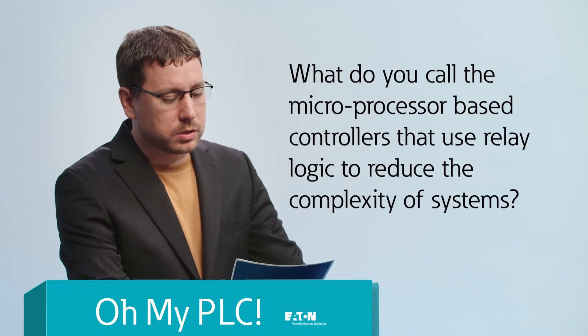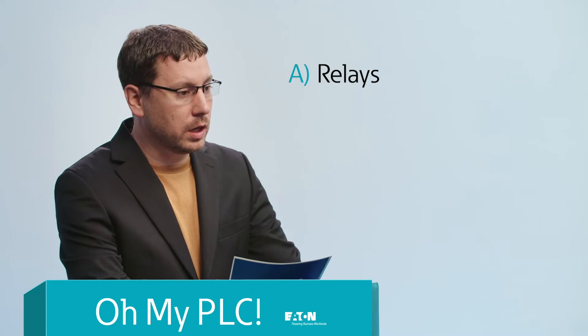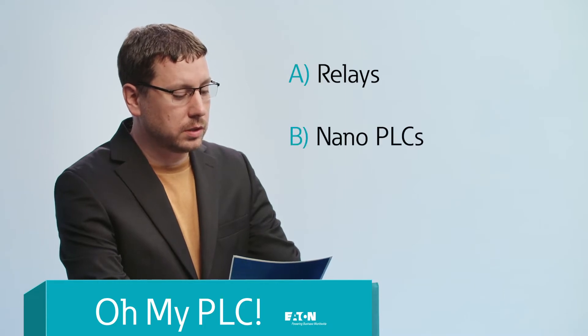What do you call the microprocessor-based controllers that use relay logic to reduce the complexity of systems? A. Relays, B. Nano PLCs, or C. Nanopods.